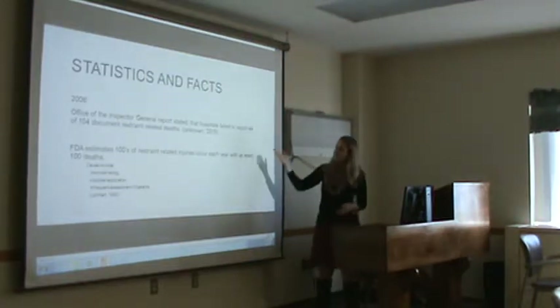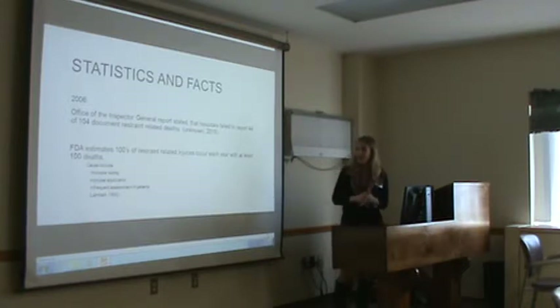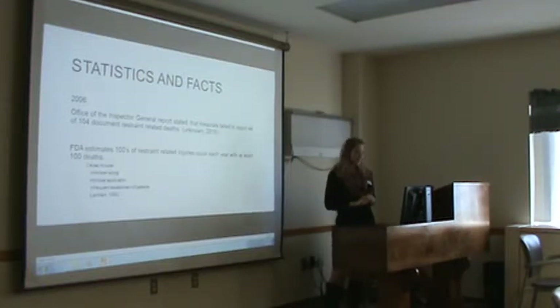Some statistics and facts: the Office of Inspector General reports that hospitals failed to report 44 of 104 documented restraint-related deaths, so it does occur. The FDA estimates that hundreds of restraint-related injuries occur each year with at least 100 deaths. The causes of these deaths are improper sizing with restraints, improper application, and infrequent assessment of patients.